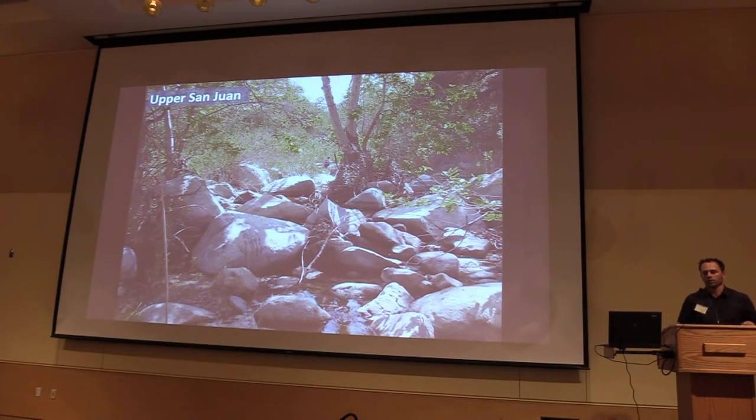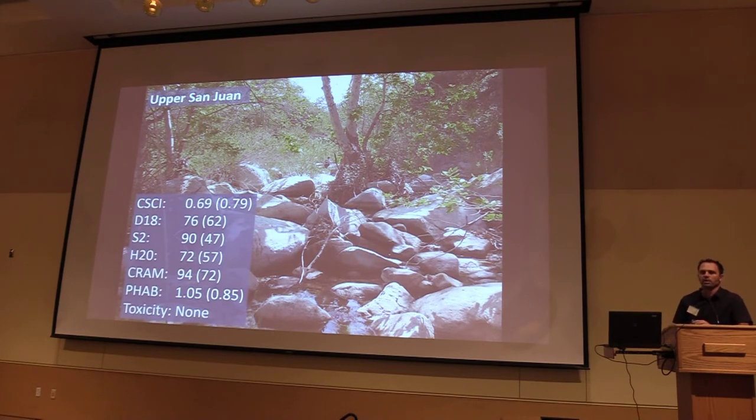Here's another example: Upper San Juan Creek. The CSCI score is 0.69, which falls between the 1st and 10th percentile, so we want to look at additional lines of evidence. Diatoms, soft algae, and the hybrid all perform really well and identify the site as reference. CRAM is actually even better than San Mateo, and PHAB is really good too. There was toxicity testing at this site and no toxicity was found. So this site would actually meet the proposed objective. Next steps would be to resample the site to confirm the CSCI score and look at local factors that might be impacting the bug community.